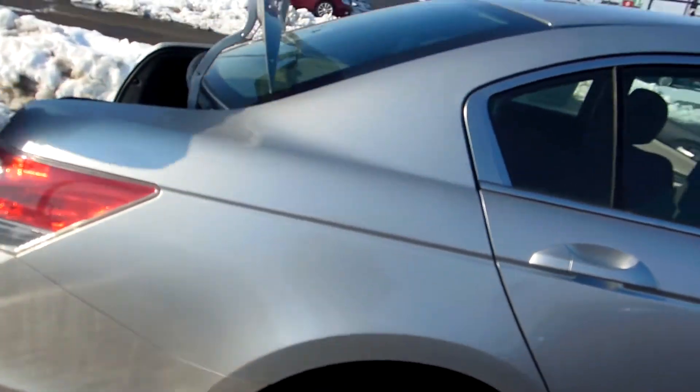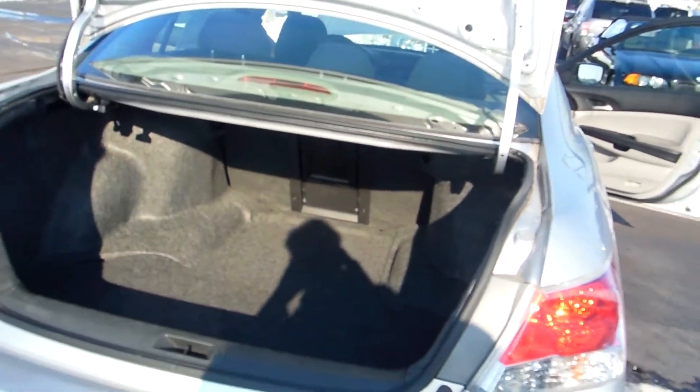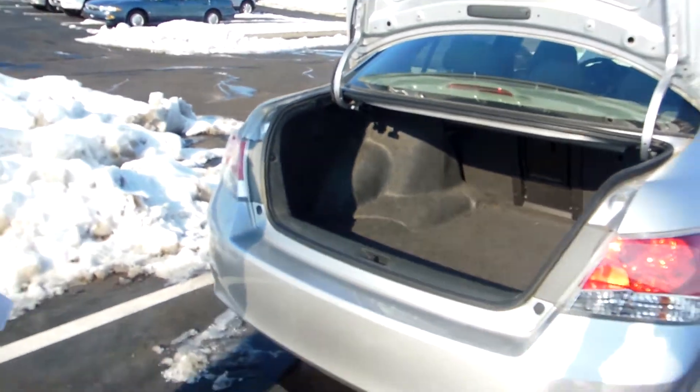Here's the trunk space — very nice, deep trunk with the hideaway cutaway there so you can get access to the back seats.